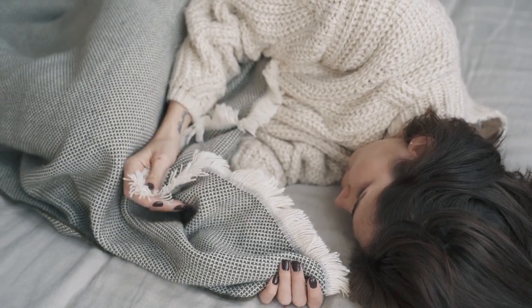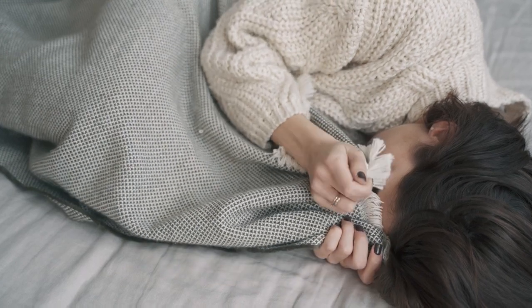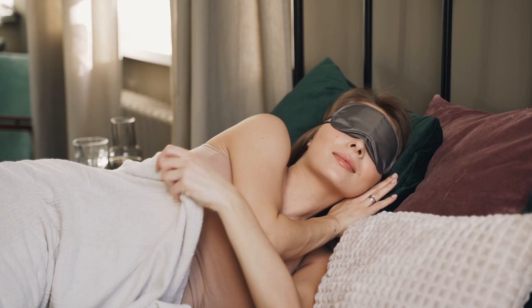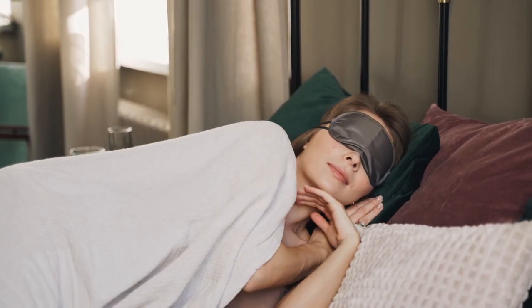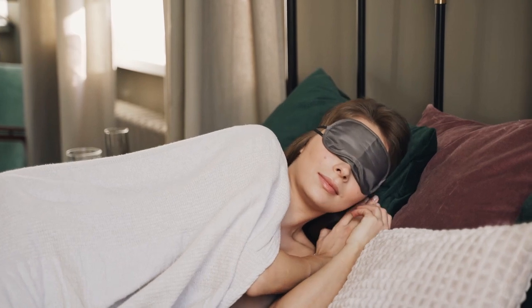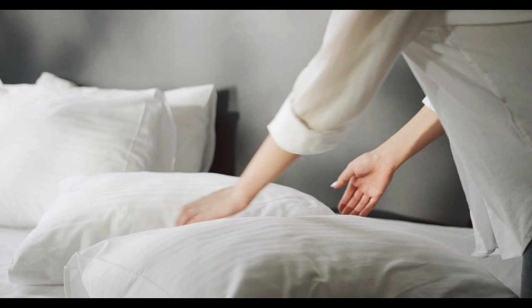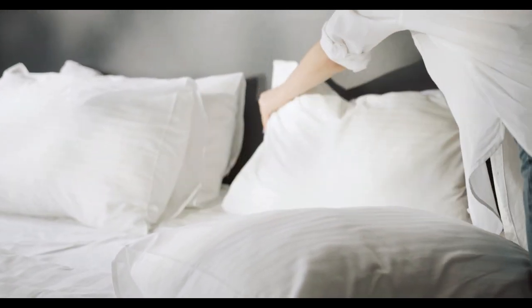Are you tired of soft, wrinkled sheets that cling to you on hot nights? Do you crave that fresh, cool feeling of crisp sheets like those in a luxurious hotel room? Crisp sheets are not only incredibly breathable, but also offer that satisfying, freshly laundered feel that many sleepers love. In this guide, we explore the best crisp sheets that promise to transform your sleep experience.